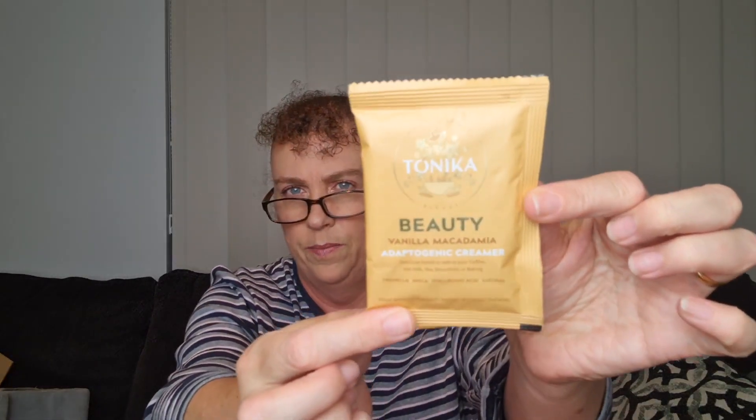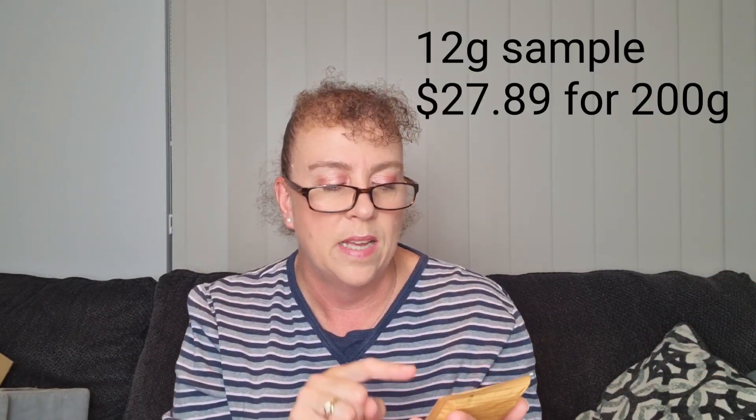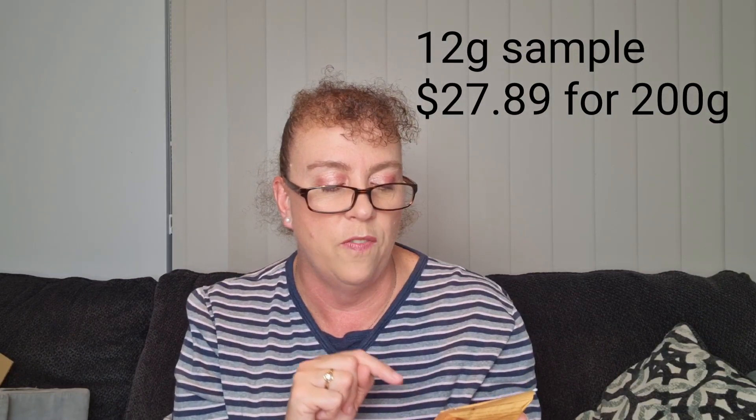Our first one is Tonica — it's a Beauty Vanilla Macadamia Adaptogenic Creamer. It's a delicious blend to add to your coffee, hot milk, tea, smoothies, or baking. It's gluten-free, plant-based, dairy-free, and keto-friendly. This is one serving at 15 grams. It's probably something I'll take to work and add to a coffee.